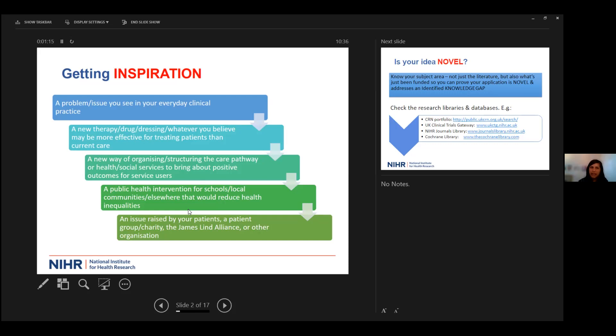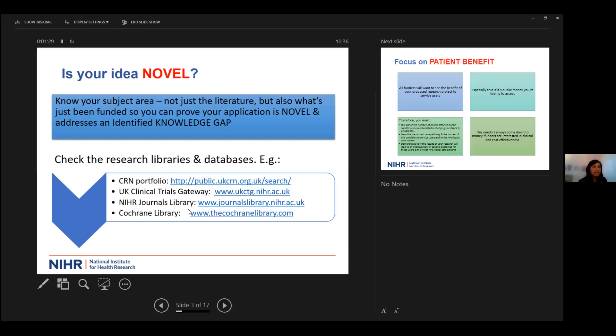It really helps to get inspiration around why the research matters to patients and why you ought to convince the funding panel to award your grant. Is your idea novel? You need to explain — not just in scientific terms, but in language that a non-specialist audience will understand — why your idea ought to be funded and why it addresses a particular knowledge gap.